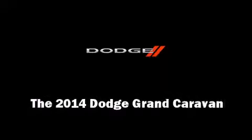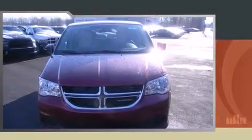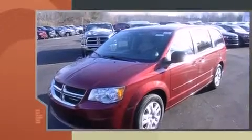Introducing the 2014 Dodge Grand Caravan. This 7-passenger van offers the latest in technological innovation and style.